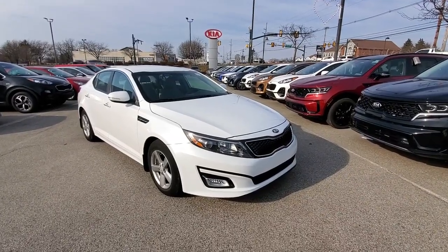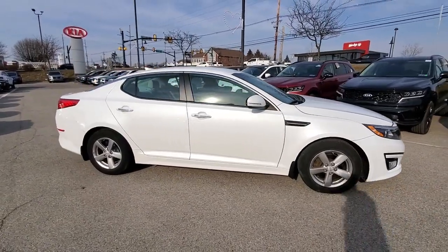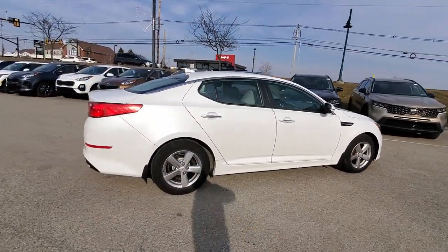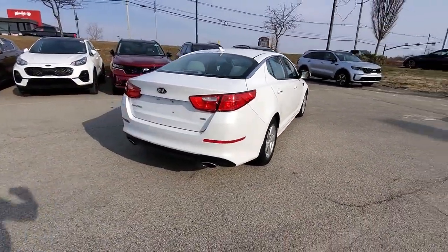Introducing the 2014 Kia Optima. This vehicle still has fewer than 40,000 miles on the clock, so it won't last long. Make relaxation the theme of your family road trips in this distinctively stylish Optima.